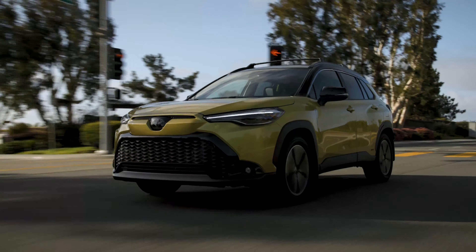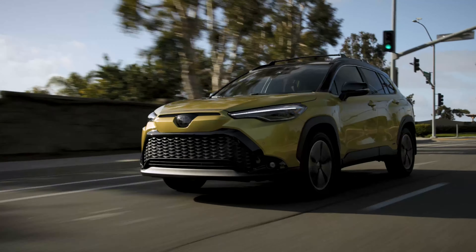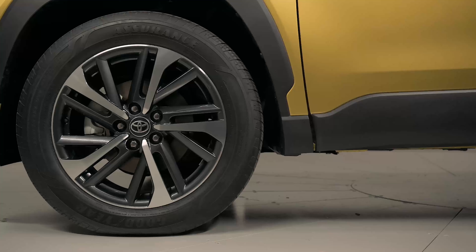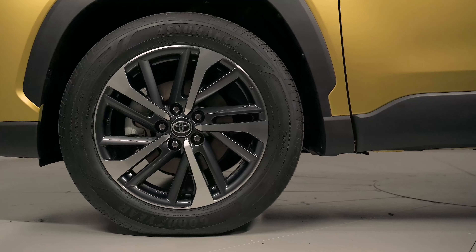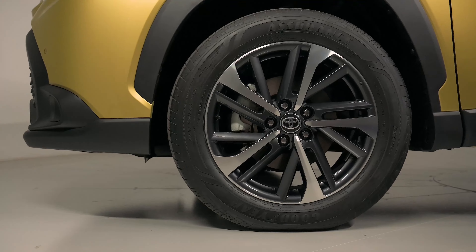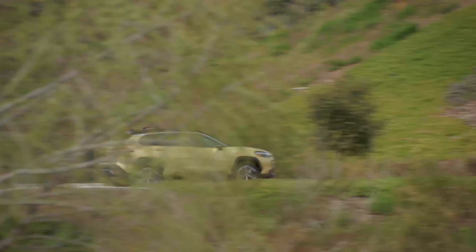A RAV4 is going to feel more refined and quieter out on the highway. On the street, wind noise, tire noise, and comfort are pretty much identical to the RAV4, but out on the highway you do get a little bit less road noise and wind noise from the RAV4 at higher speeds. However, the stability of the Corolla Cross at higher speeds is fine — I was impressed by that, and it also applies to the Corolla sedan as well.